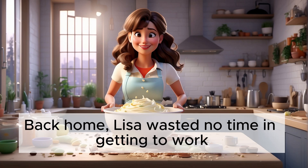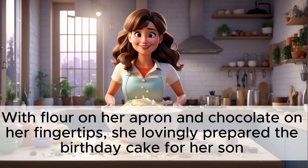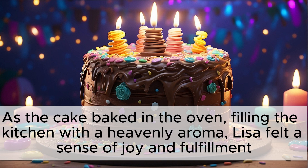Back home, Lisa wasted no time in getting to work. With flour on her apron and chocolate on her fingertips, she lovingly prepared the birthday cake for her son. As the cake baked in the oven, filling the kitchen with a heavenly aroma, Lisa felt a sense of joy and fulfillment. As the cake baked in the oven, filling the kitchen with a heavenly aroma, Lisa felt a sense of joy and fulfillment.